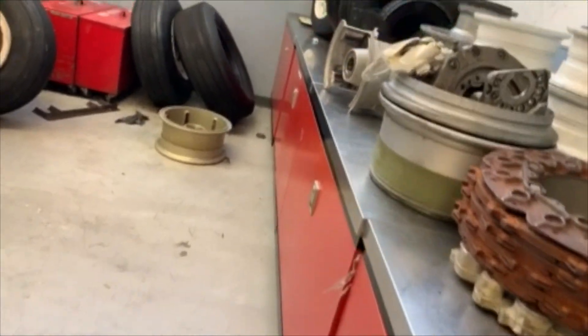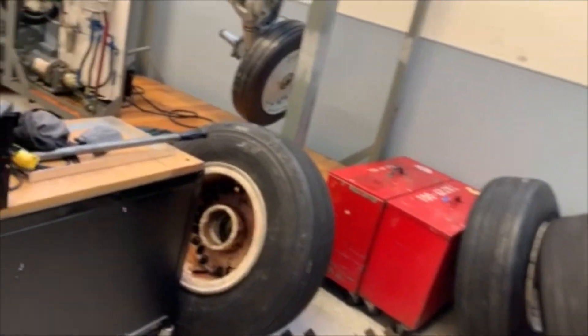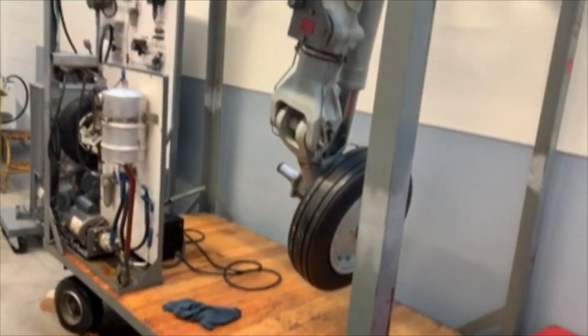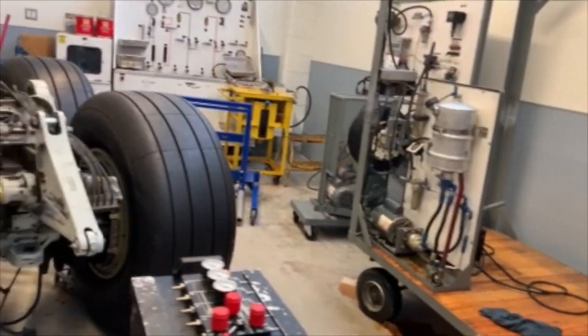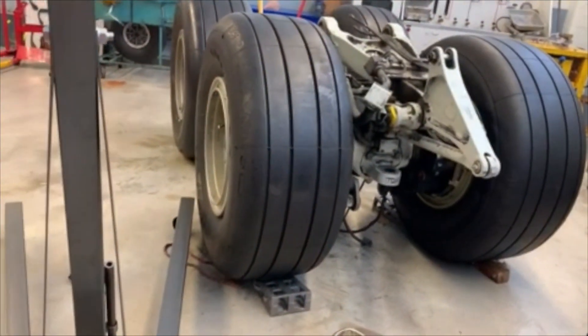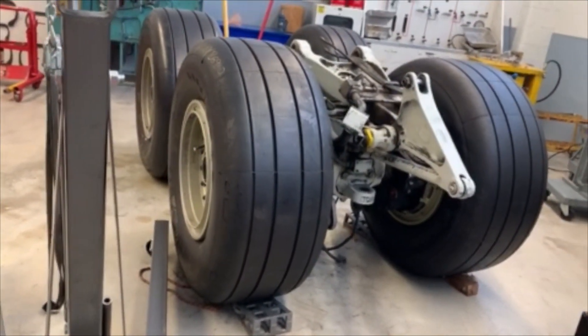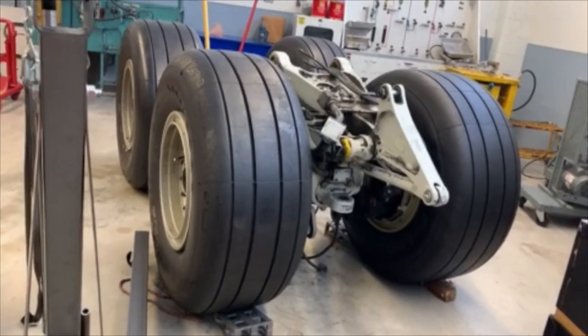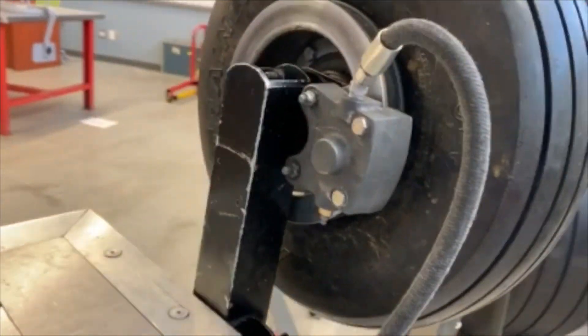We'll go over a lot of hydraulics components. You'll get to learn about various types of landing gear systems used in today's aircraft, including a lot of work about brakes, servicing tires and struts on aircraft. You'll learn about independent brake systems and regular master cylinders.